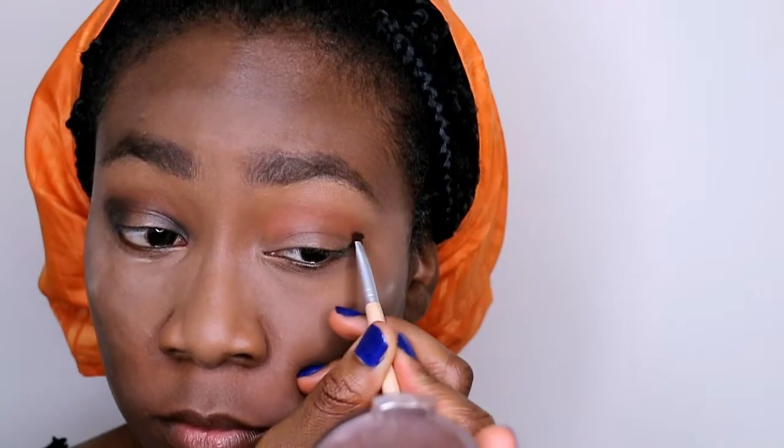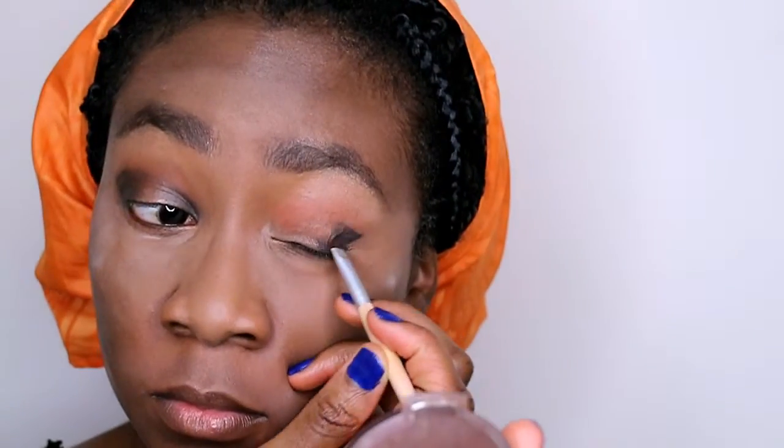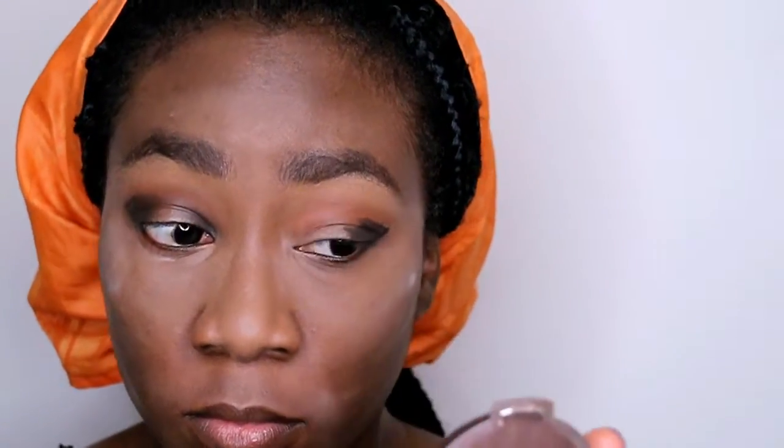Let's move on to eyes. I'm going into my crease with this Morphe eyeshadow in orange. Now that I have my transition color in my crease, I'm going into my outer V with the black shadow and this angled brush. The key of this look, you guys, is just to blend and build, and blend and build some more, and then blend and build some more.